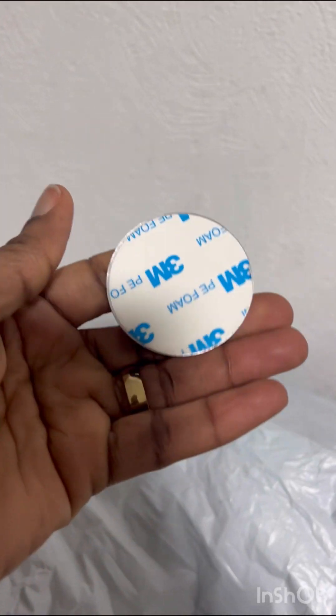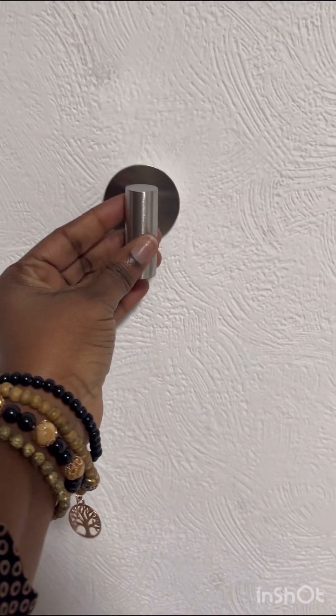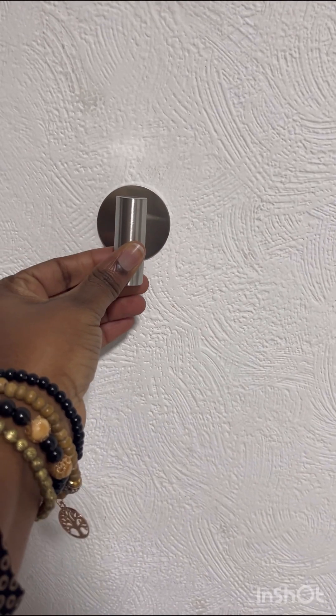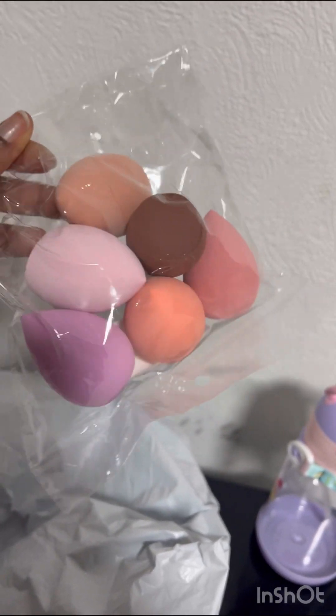I also got this sponge holder, which was actually free from AliExpress because I ordered so many things — that was a nice bonus. And then I got these makeup items as I'm beginning to learn how to do makeup.